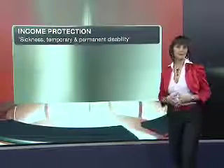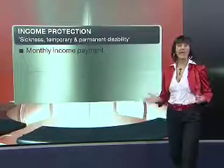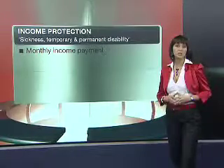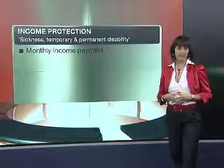Income protection is another way to cover yourself for a disability. This is a nice benefit in that it will actually pay out in a sickness, temporary disability, or permanent disability, and it can pay out multiple times throughout your life. What it does is replace your monthly income, so while you are unable to work and earn an income, your monthly amount will be payable to you.